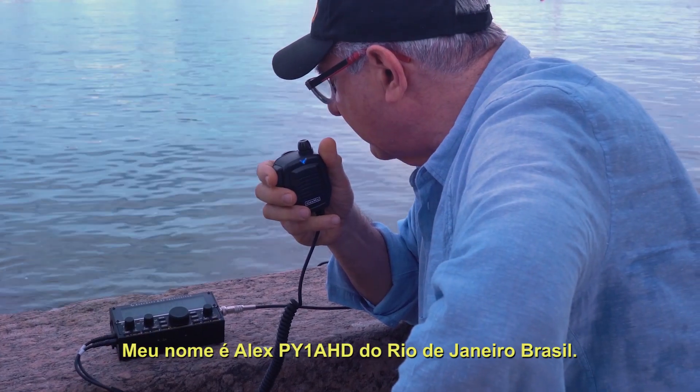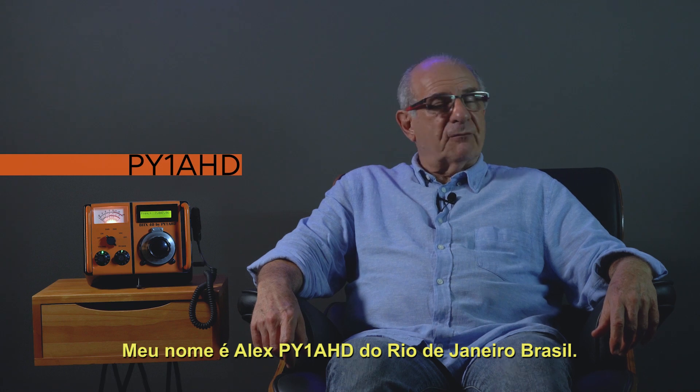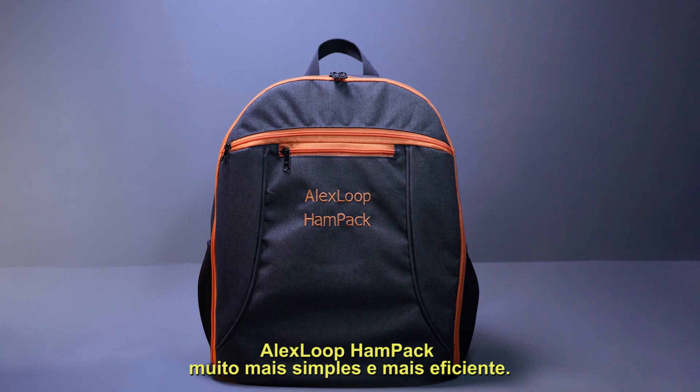My name is Alex, EY1 Alpha Hotel Delta, PY1 Alpha Hotel Delta, from Rio de Janeiro, Brazil. Alex Loop Hand Pack — more simple and more efficient.